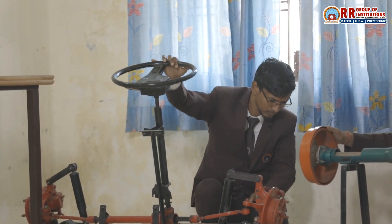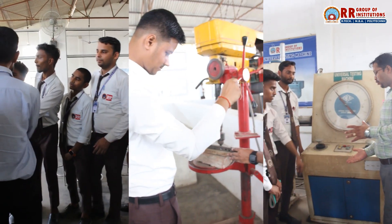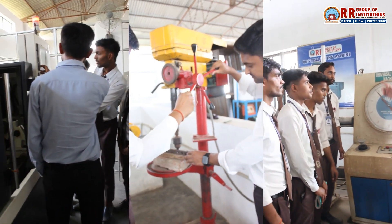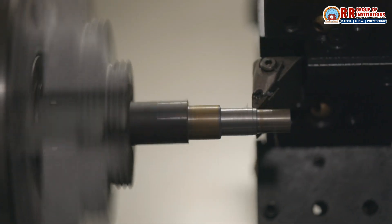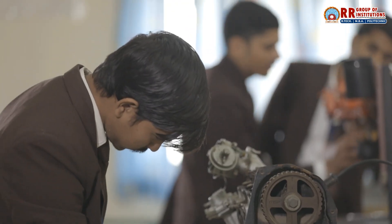Our state-of-the-art workshops are equipped with advanced machinery and tools that allow students to gain hands-on experience — from CNC machines to robotics and automation. Our students learn on the same equipment used by industry leaders. The facilities here are incredible; we get to work on real machines used in industries. This not only helps us understand the theory but also provides practical experience, which is very essential in mechanical engineering.